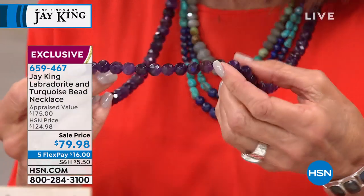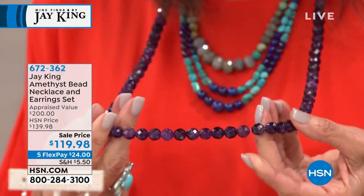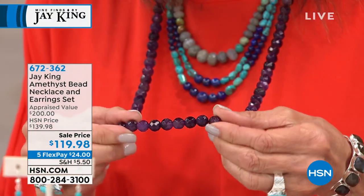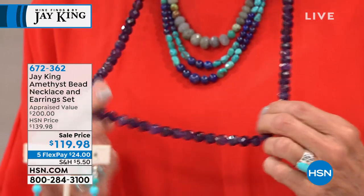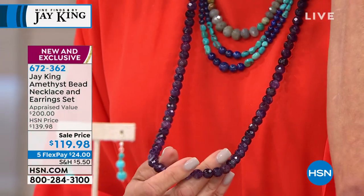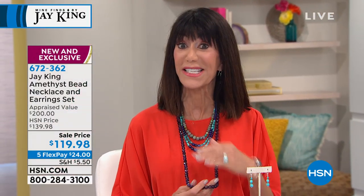I have been drooling over this. This is brand new. You are looking at this absolutely gorgeous amethyst — all 10-millimeter beads, beautifully faceted. The necklace itself is 36 inches in length. You also have the matching earrings, so it comes as a complete set. This is the first show. When Jay is here and there's something new, it doesn't last. You can easily double it over and create a closer-to-the-neck look. Absolutely stunning, all genuine gemstones.